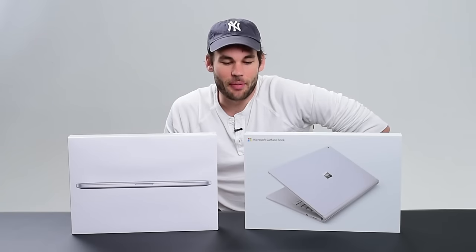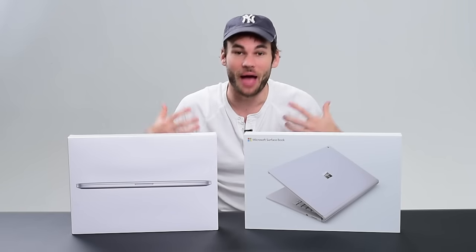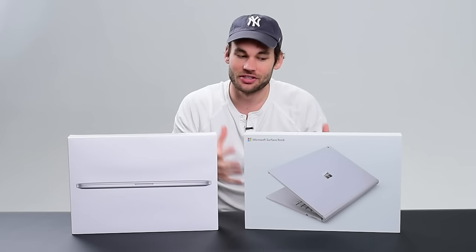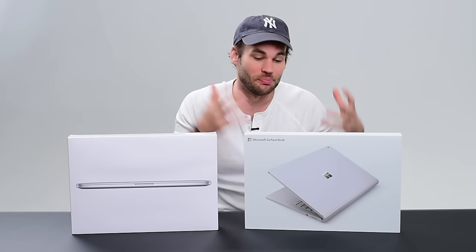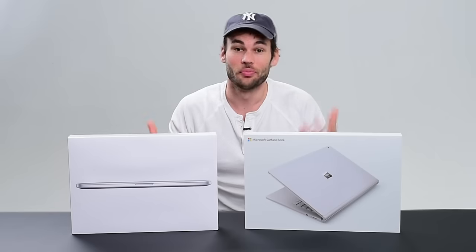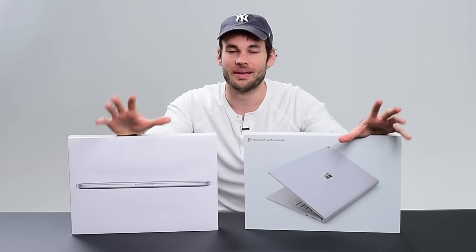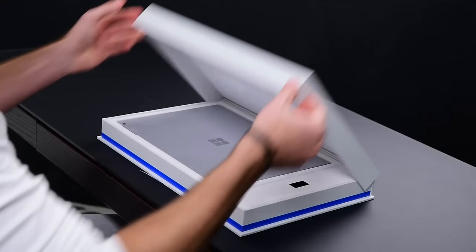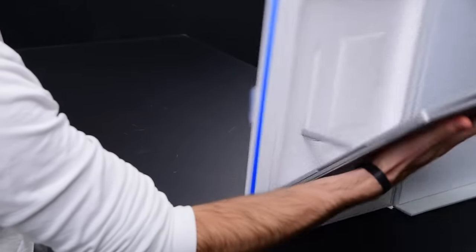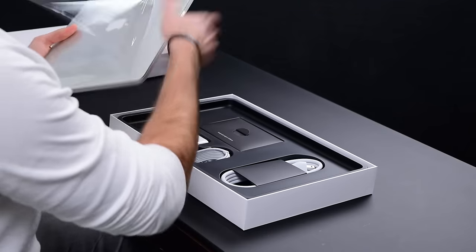What's up guys? I am Lee Morse with fstoppers.com and I am very excited about what's in front of me here. This is the new Microsoft Surface Book — the first Windows laptop that I am actually excited about. It's supposed to be just as elegant and beautifully designed as the MacBook Pro, but also just as powerful, and the price is pretty similar for both units. So what we're going to be doing today is a benchmark test using Photoshop, Lightroom, and Premiere on both of these machines to see which computer can actually use the software best.